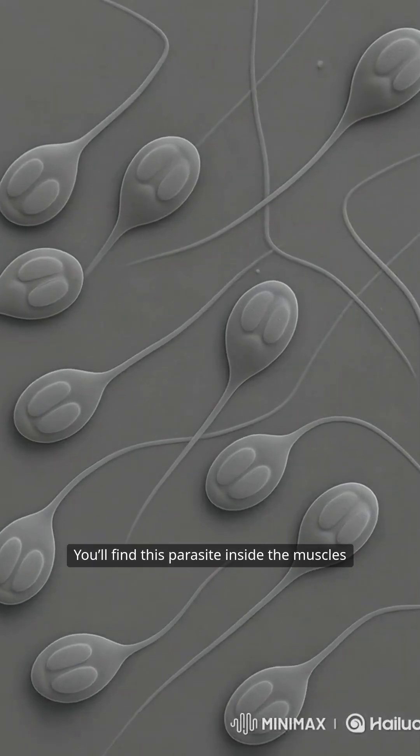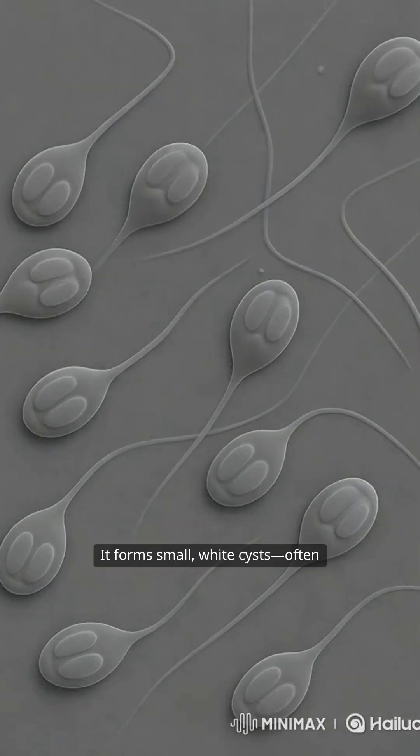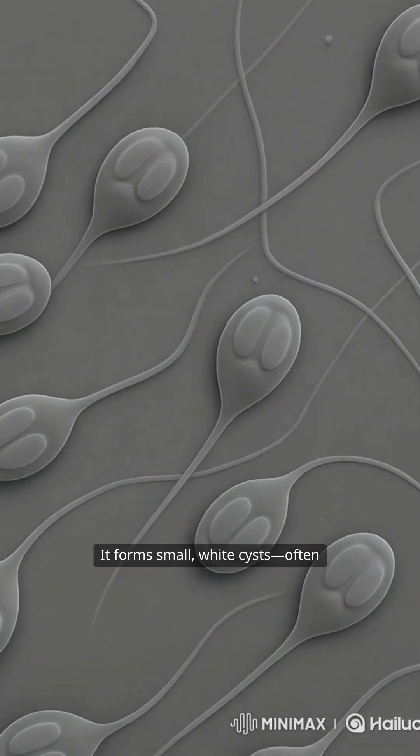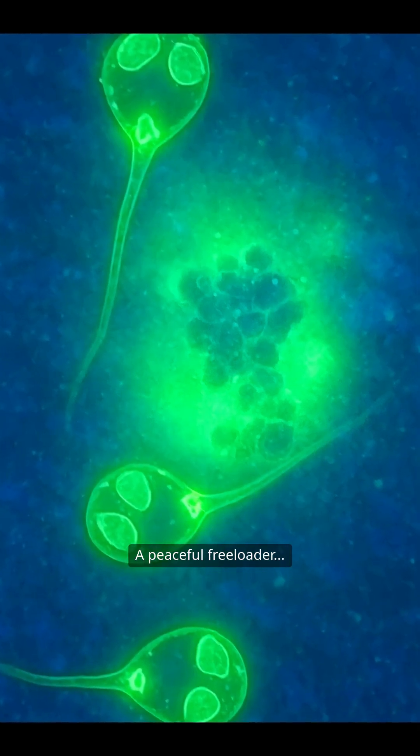You'll find this parasite inside the muscles of salmon, especially Pacific species. It forms small, white cysts — often harmless, but not very appetizing. Despite living inside fish tissue, it doesn't kill the host. It simply uses the fish as a home and food source. A peaceful freeloader.